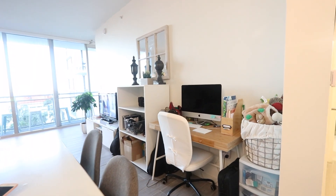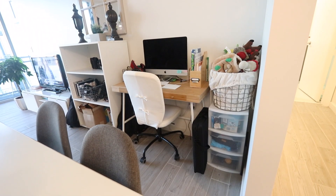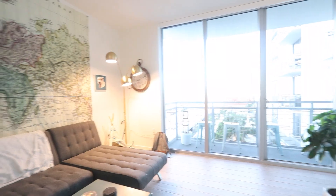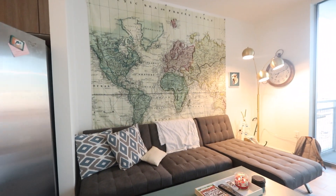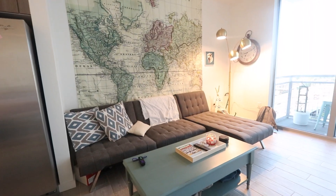We have a somewhat small apartment but we make it work. This is where I edit my videos. I love this world map tapestry that we have behind the couch — I think it really adds a certain cool design element to it.